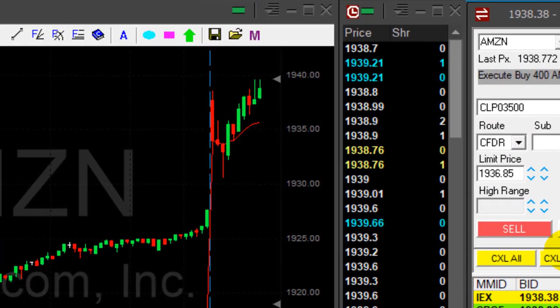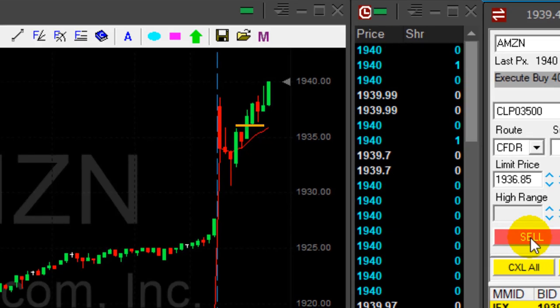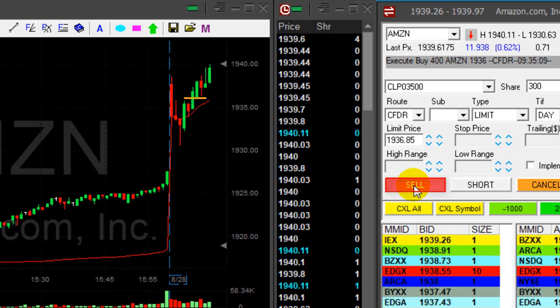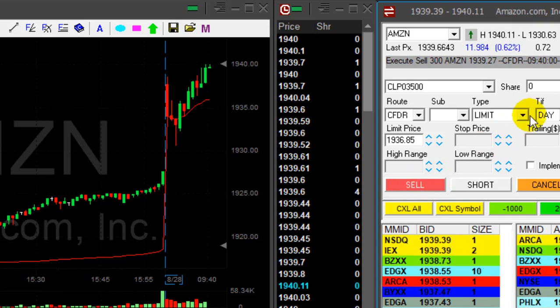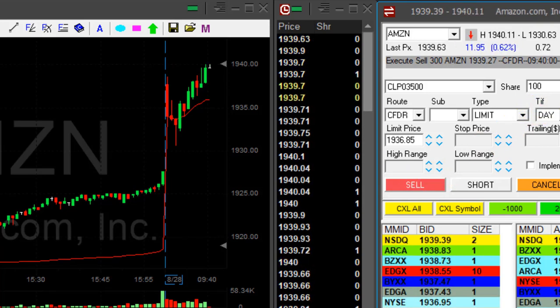Amazon touched my target and bounced — I missed it. It was just a few cents away from my target. It's going to get back up again, I think it does now. I'm going to get my partial. Bought it at 1936 and we are almost at four points now. I'm going to take it here. I took a little bit less than four points — two points something — but nevertheless.